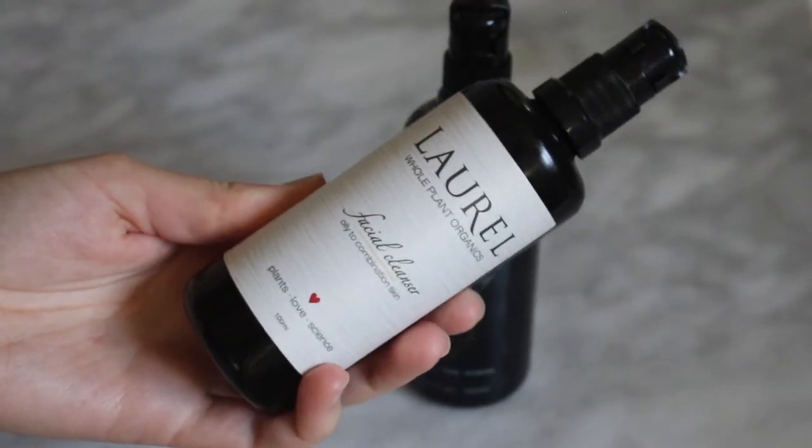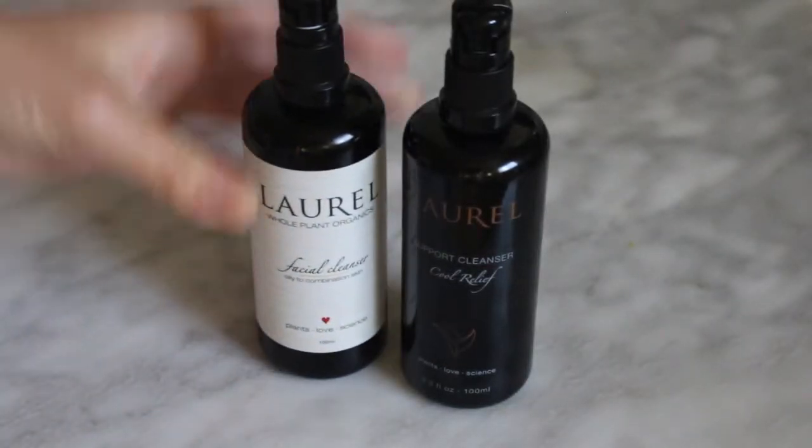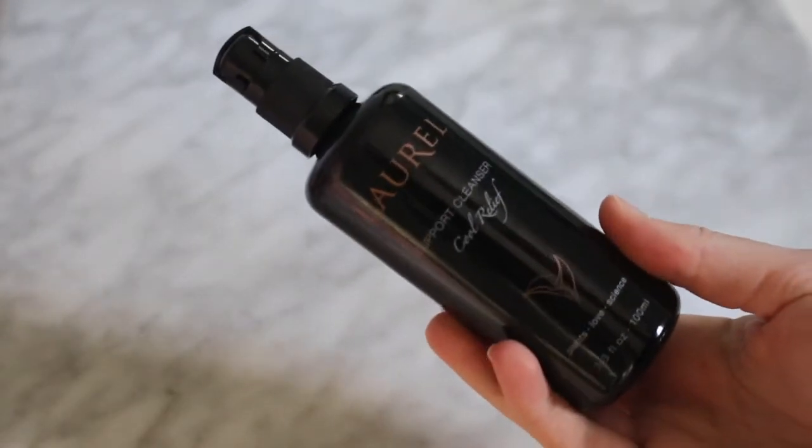I do think it's worth the price point — the results I've seen have been really fantastic. Let's talk a little bit about the packaging. The packaging has recently been updated from Laurel Skin, so I'll share the old and new packaging with you. There have been some tweaks to formulas, and everything is very transparent on their website. For example, this is the facial cleanser that used to be called the Oily to Combination Skin cleanser and is now called the Support Cleanser in Cool Relief. You can definitely see the packaging has changed — it used to be a sticker label and now it's etched or printed on.